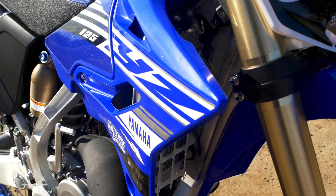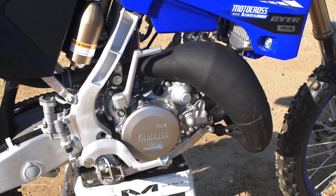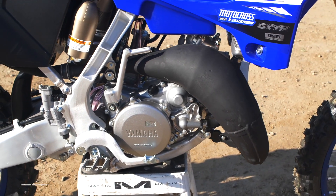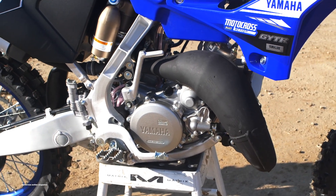Nowadays if you wanted to ride the 2006 model of basically any other bike it would be considered vintage. But you can still ride the 2006 YZ125 or 250 and be on what's considered a decently modern bike. The Kayaba SSS forks were added in 2006 and they are still some of the best stock forks on the market today.